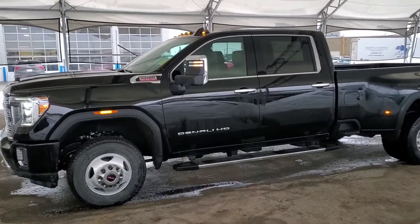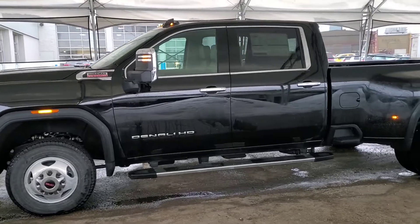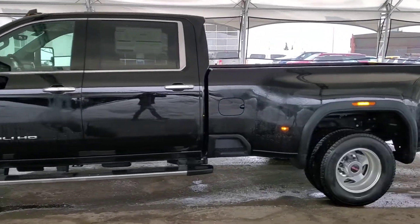Welcome to Davis Chevrolet. Check out this brand new 2021 GMC Sierra 3500 Denali in black.